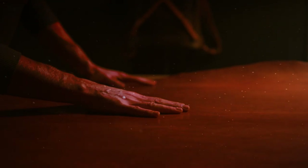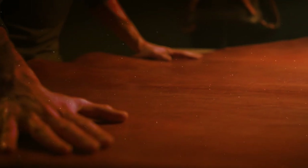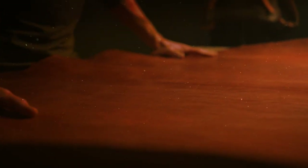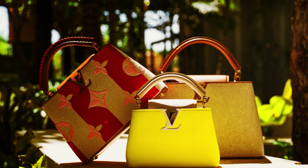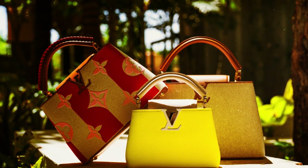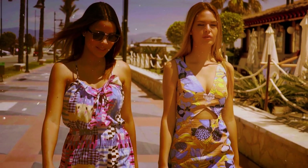Embodying elegance and sophistication, the purse showcases the finest taurillon leather, meticulously shaped into a distinctive square form. Boasting exceptional functionality, it is equipped with two zippered interior pockets and an adjustable shoulder strap, catering to the practical needs of the modern-day fashion connoisseur.